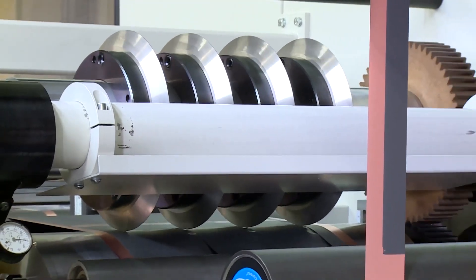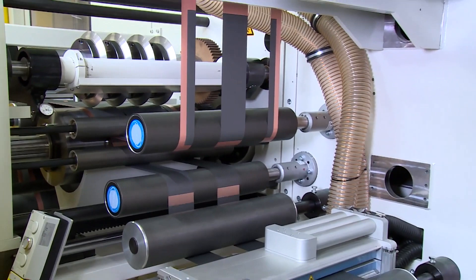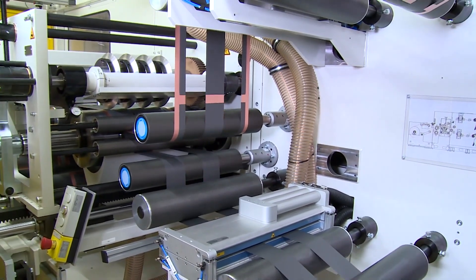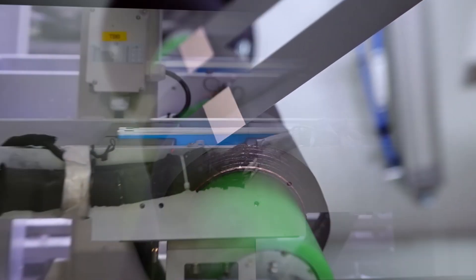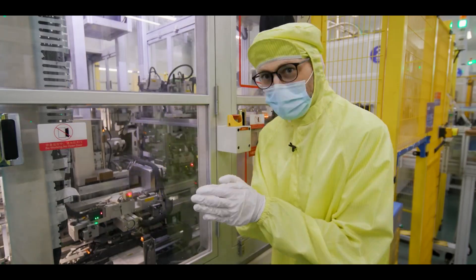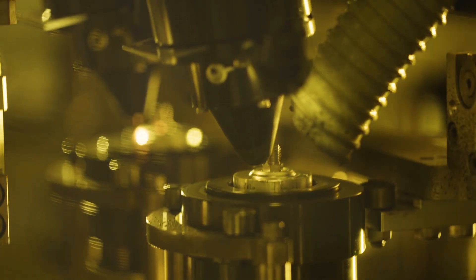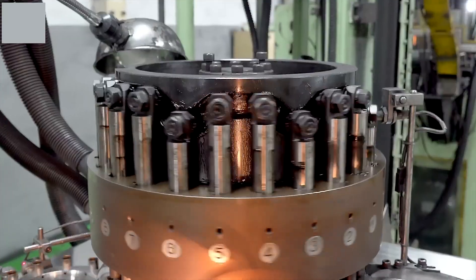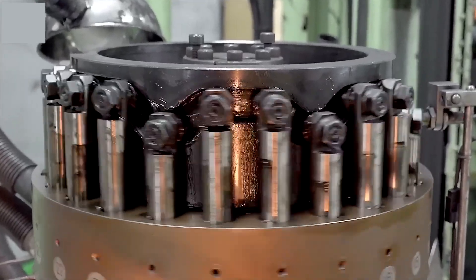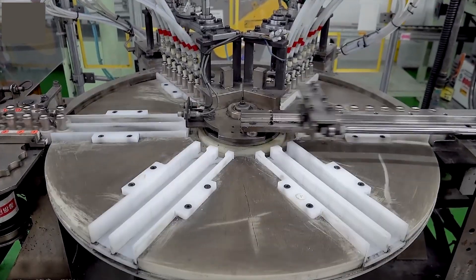Step 2 is cell assembly. After the lithium battery electrodes have been prepared, the manufacturer arranges and rolls them up in layers, with a separator placed between the two electrodes to form the cell structure. Aluminum and copper tabs are respectively welded to the cathode and anode currents using ultrasonic or resistance welding. Depending on the manufacturer, cells may be delivered in enclosures of different designs.